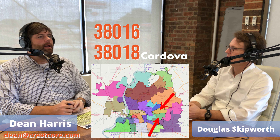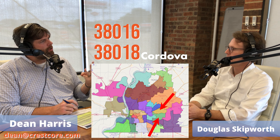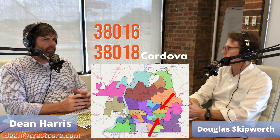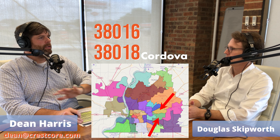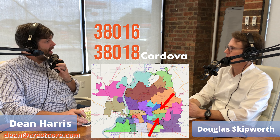You can find any restaurant, any store — anything. You go from Costco to the Apple Store down that strip. Fast food to high-end restaurants, everything you can imagine is on Germantown Parkway. Yes, the traffic is a nightmare at five o'clock, but that's just how it is.